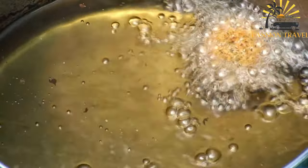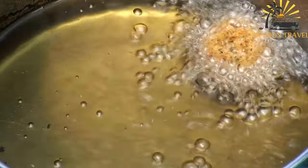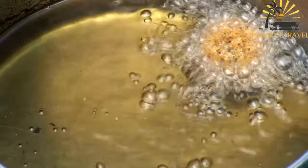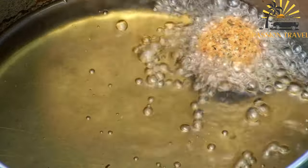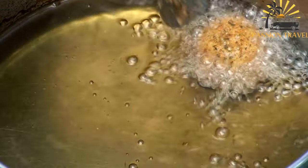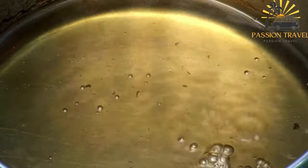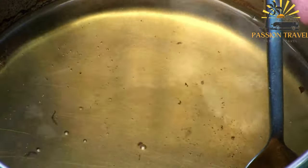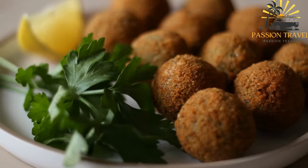It is made from ground chickpeas or fava beans that are formed into small balls or patties, and then deep fried or baked. It is often served as a street food or in casual restaurants, typically in pita bread with a variety of toppings and sauces. Falafel is popular in many countries, including Israel, Lebanon, Egypt, and Syria, and is also enjoyed in many other parts of the world.